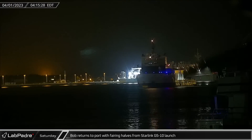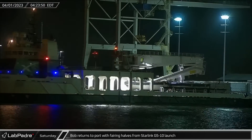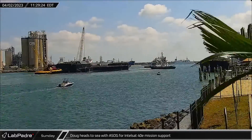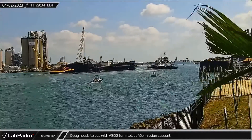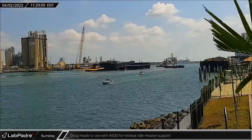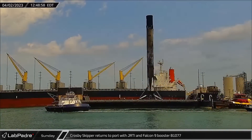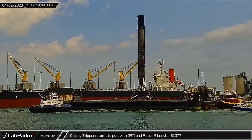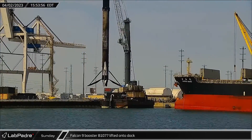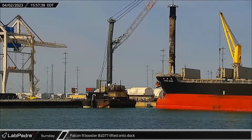Switching over to Florida, Bob returned to Port Canaveral after recovering both of the fairing halves from the recent Starlink Group 5-10 launch. The next morning, fairing recovery vessel Doug towed a shortfall of Gravitas out to sea in support of the IntelSat 40E and Tempo launch. Less than two hours later, Crosby's Skipper brought Just Read the Instructions into port with Falcon 9 booster 1077 following its fourth successful mission.